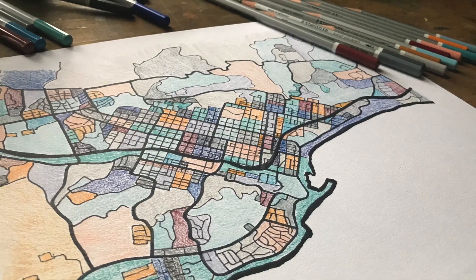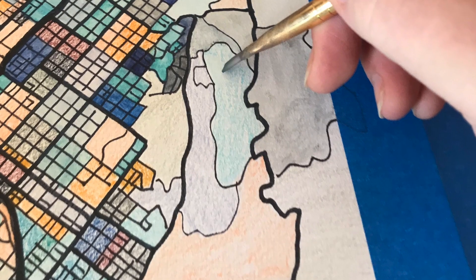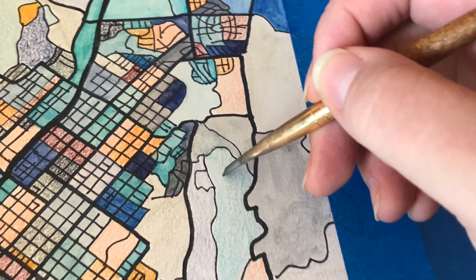Wherever you are, this print will bring a grounding sense of calm into your space. Perfect for a home or office, hang this anywhere where you want to remember this beautiful coastal location.